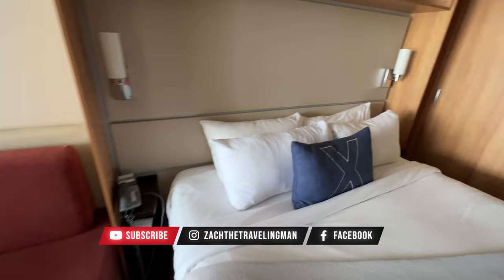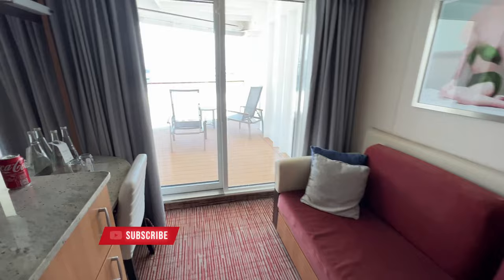One of the most exciting parts of planning and anticipating your cruise vacation is the stateroom. What's your stateroom going to be like when you first get there? That moment when you first get on the cruise, you open up that door, you see your stateroom for the first time, and you know that you're at home for the next few days, maybe a week or a couple of weeks. It's very exciting.